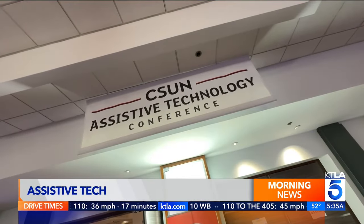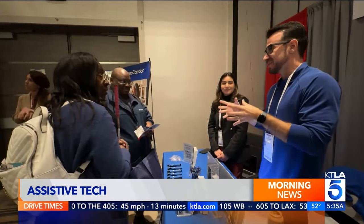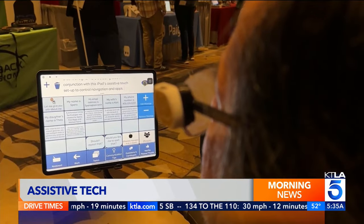The CSUN Assistive Technology Conference is a place to exchange ideas. Here, you'll find the latest tech to help people living with disabilities, including vision, hearing, and mobility — trying to find better solutions for individuals with disabilities to live as barrier-free as possible in the world.